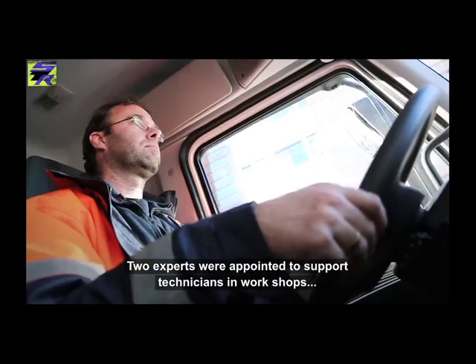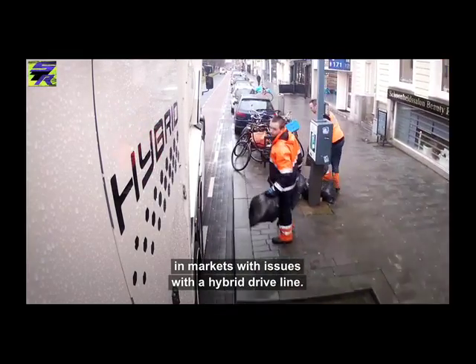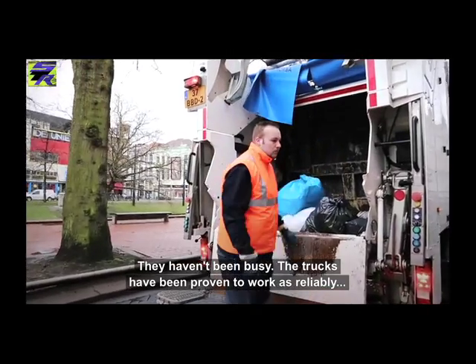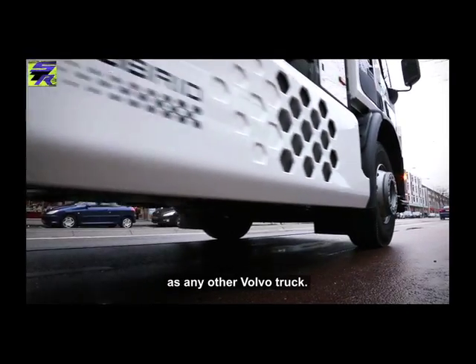Two product experts have been appointed to support the hybrid technicians in workshops, in markets with issues with a hybrid driveline. But they have not been busy, since the trucks have been proven to work just as reliably as any other Volvo truck.